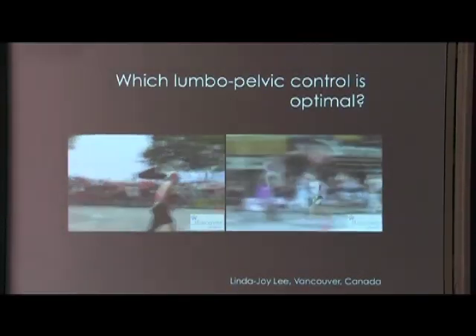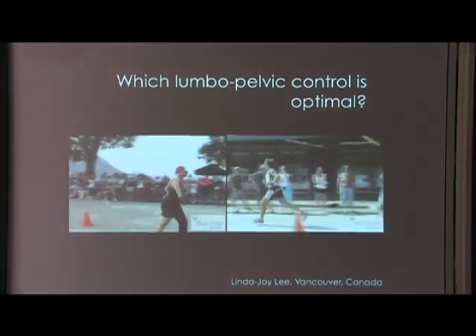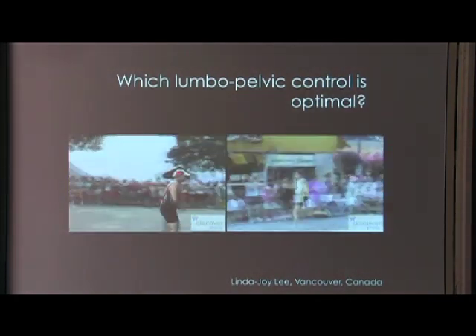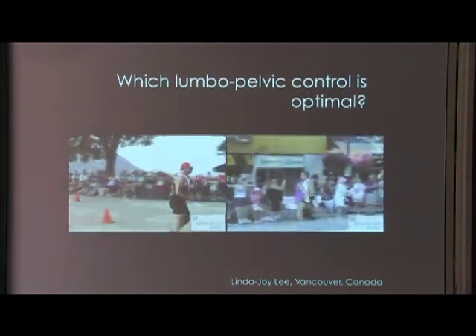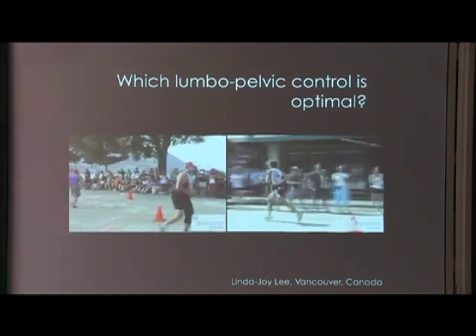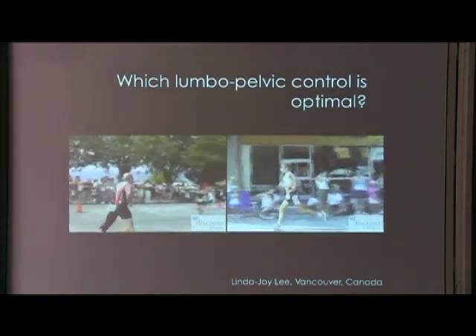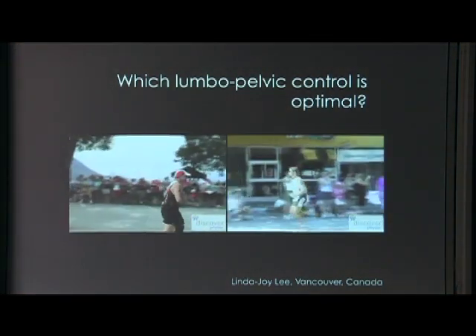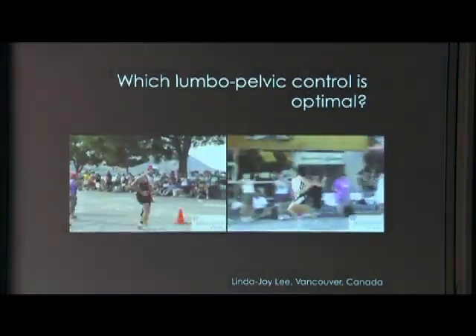What you can see here is two alleged runners. This person on the left is clearly able to keep their spine upright, but they're not moving it. This person is allowing dynamic motion between the shoulders and the pelvis. The myofascial system is required to provide control — not just fixing the spine in space, but allowing it to move.